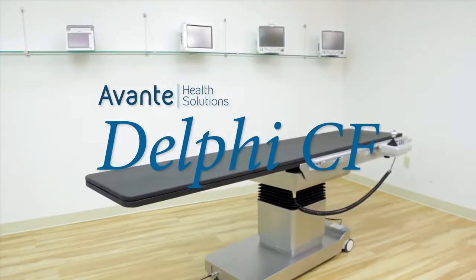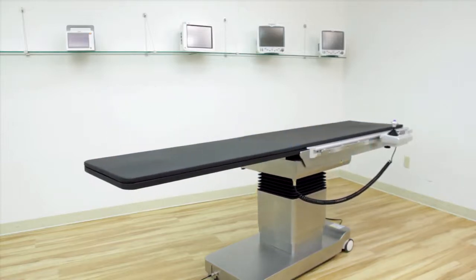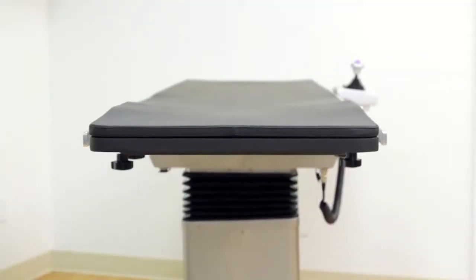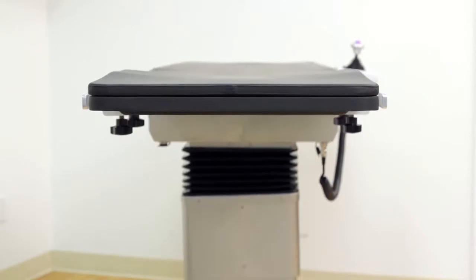The Delphi CF from Avanti Health Solutions is a five-movement SIRN table with a floating top, ideal for all types of surgical imaging applications. The articulating carbon fiber tabletop gives clinicians complete control over the imaging area for the best possible results.